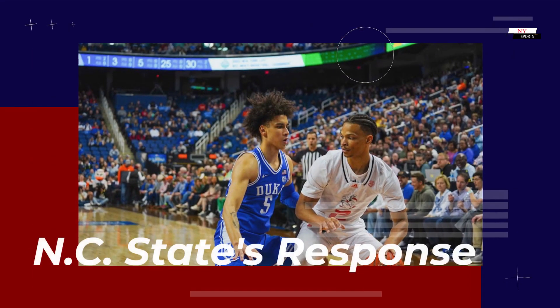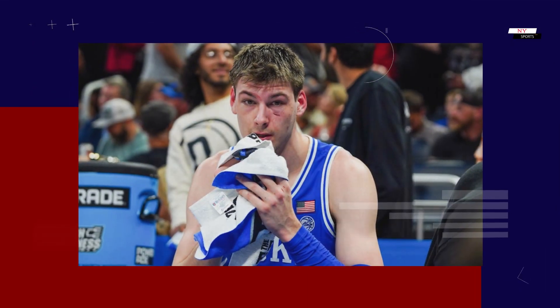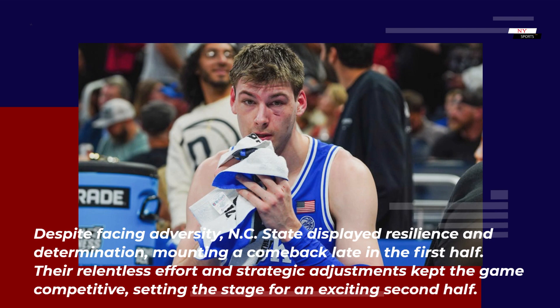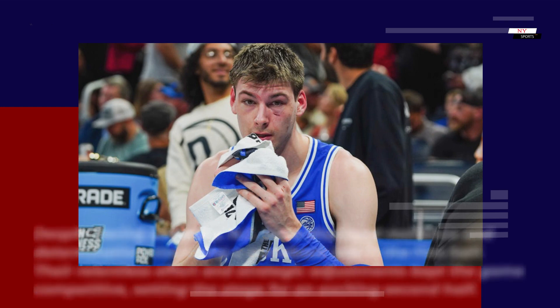NC State's response: despite facing adversity, NC State displayed resilience and determination, mounting a comeback late in the first half. Their relentless effort and strategic adjustments kept the game competitive, setting the stage for an exciting second half.